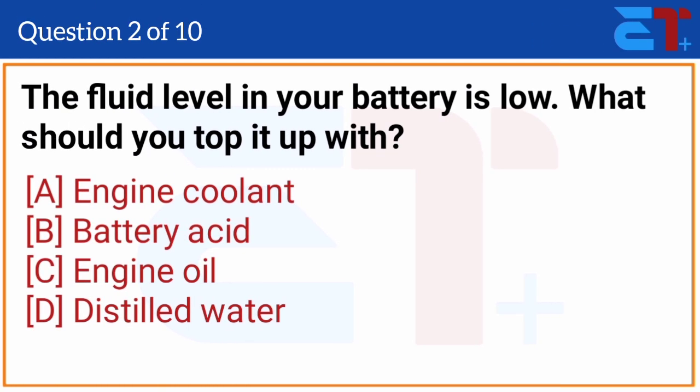The fluid level in your battery is low. What should you top it up with? The correct answer is option D, distilled water.